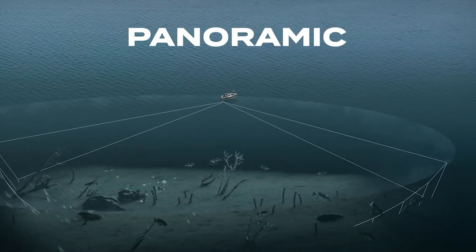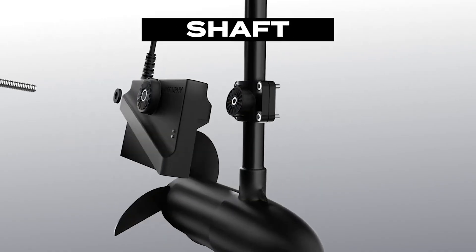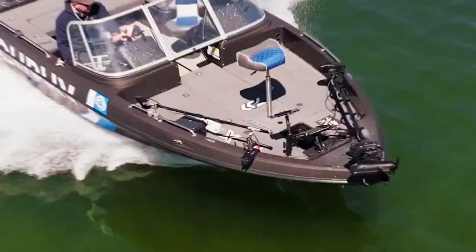And Panoramic gives you a full 135-degree sweep of the area. Whether you want barrel, shaft, or panoramic mount, AccuFi has got you covered with reinforced parts and quick setup guides.